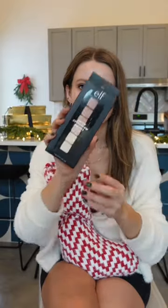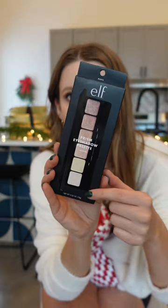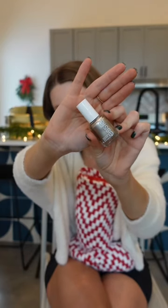Next, I love getting makeup in my stocking. This was incredibly affordable and I love the light shimmery shades from e.l.f. These are the pimple patches that I use — they work so well. I love getting nail polish in my stocking and Essie has so many beautiful colors. I got this one, Ollie.